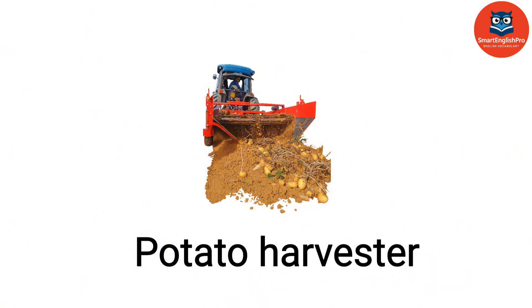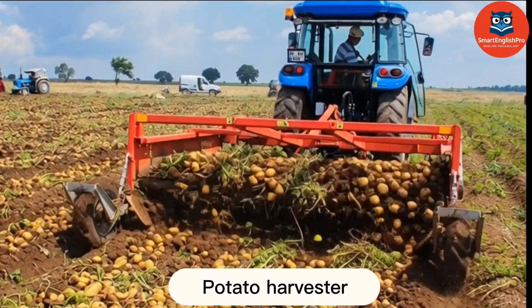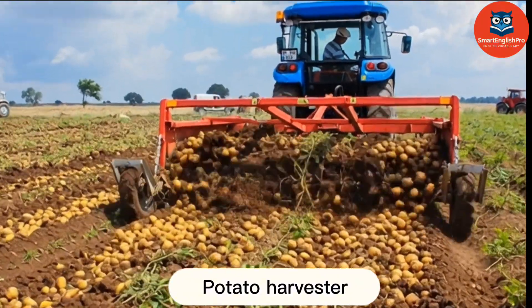Potato Harvester. This is a potato harvester. It digs and lifts potatoes from the soil with minimal damage.